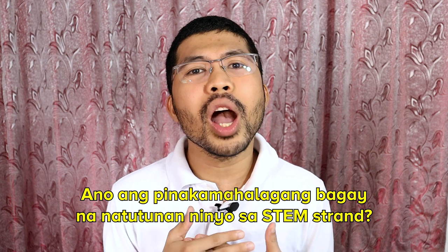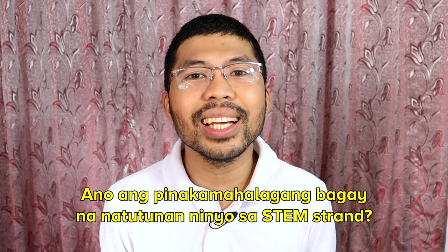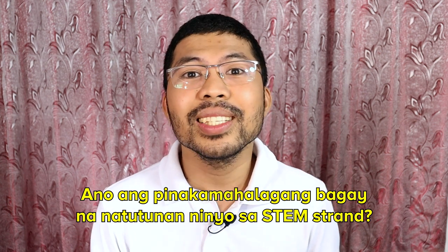Number six — para sa inyo, ano nga ba yung pinakamahalagang bagay na natutunan ninyo sa pag-take ng STEM strand? Pinakamahalagang bagay na natutunan ko sa strand ko ay okay lang kahit hindi ka matalinong-matalino, as long as you are diligent, motivated, and confident enough, matututo ka rin. At the same time, kung committed ka sa mga responsibilities ninyo, makakasurvive ka sa STEM.